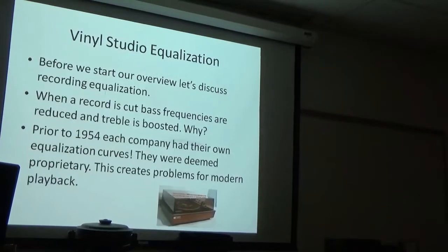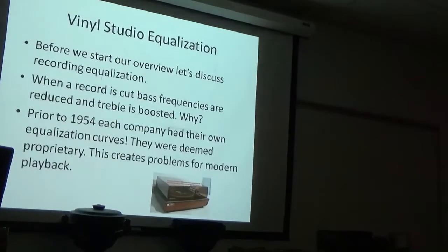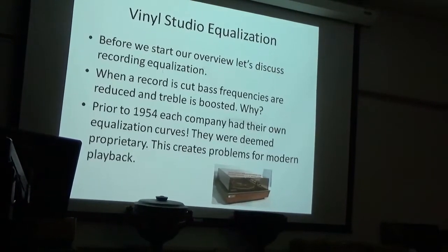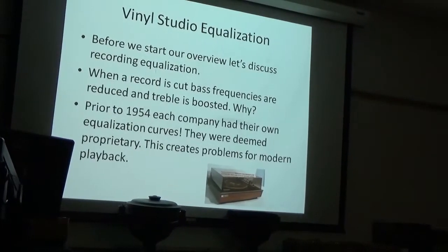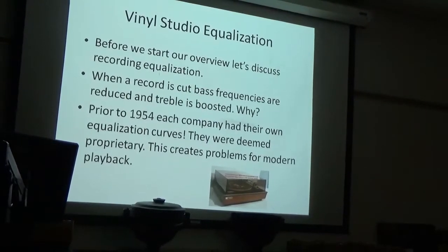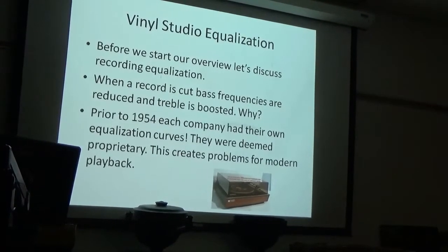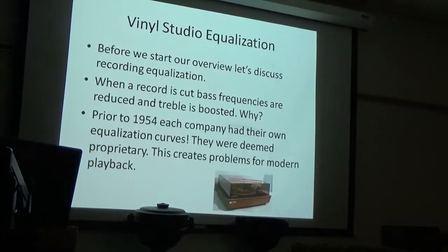I wanted to talk about recording equalization before we start. When a record is made, they cut the bass frequencies and they boost the treble. Why is that done? So they can get more on the disc because the grooves can be closer together — the groove would modulate too much with a lot of bass, taking up more space or going into the next groove. And they boost the treble to compensate for playback — when you reduce the treble on playback, you also reduce the surface noise.